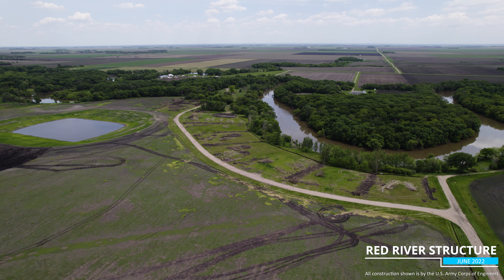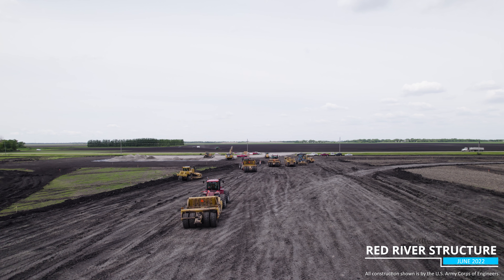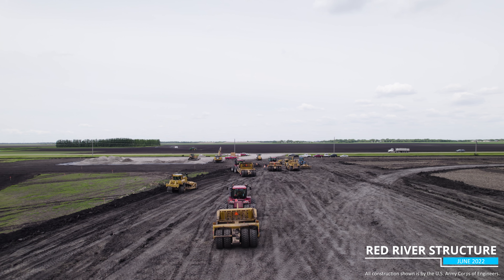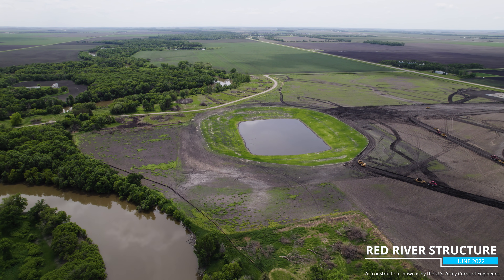Work started on a new component of the FM area diversion comprehensive project this month, with prep work beginning at the Red River structure site. The structure will be the third and largest of the three gated control structures on the diversion program.